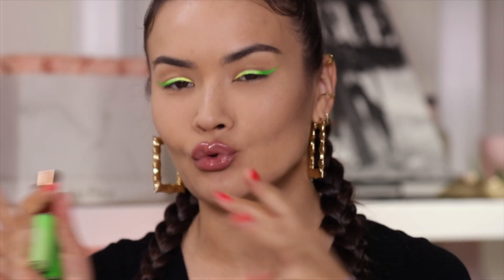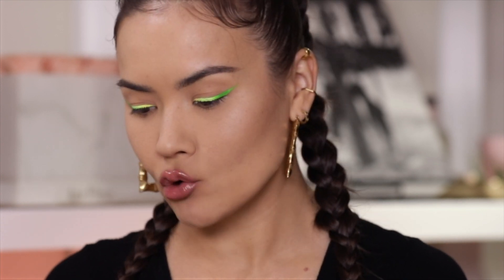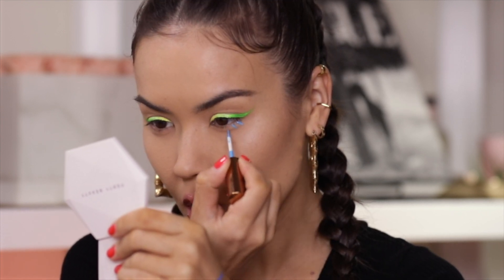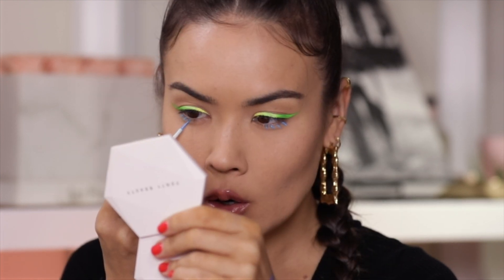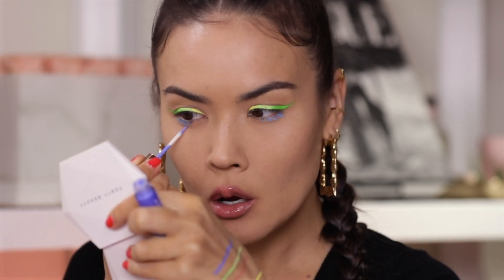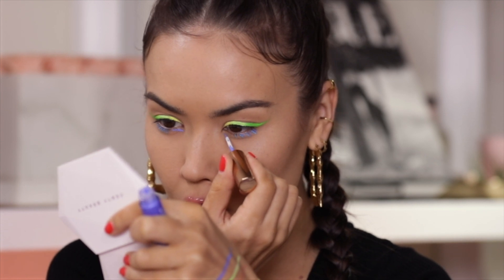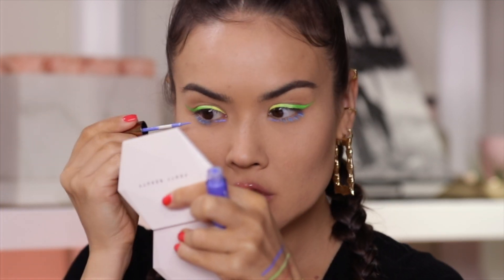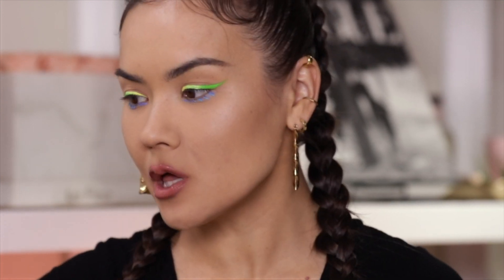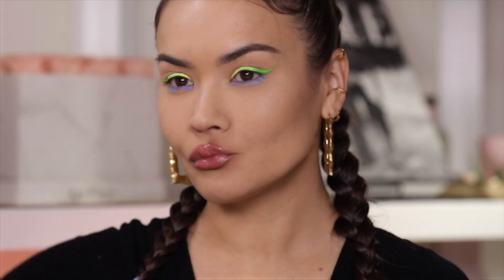Now that we have the green gradient going, I'm ready to test out some blues. I'm going to add these sporadically to my lower lash line in a Twiggy style, just to create some lash extensions. I'm using Hot Tub Club, which is a really pretty vibrant blue. Then I'm picking up Skinny Dip — such a unique periwinkle color — adding it in between and lining the inner portion of the lower lash line. The cool thing about these liners is you could even use them to paint your lashes, so they can double as a mascara.